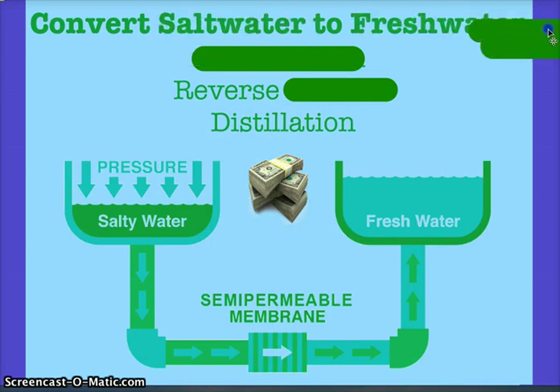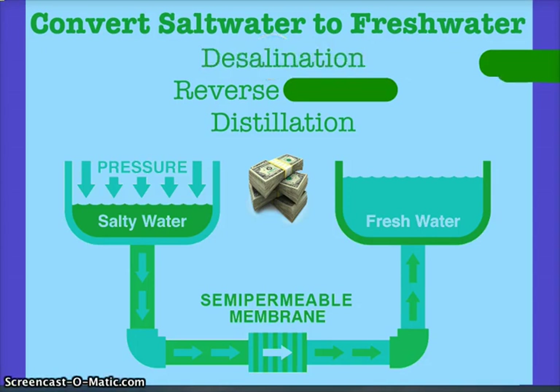Converting salt water to fresh water would definitely help, given how little fresh water we have on earth and the problem of withdrawal rates exceeding replenishment. This process is called desalination, and reverse osmosis is one of the ways to do it. The downfall is that it's very expensive — like most environmental solutions, until the technology advances.